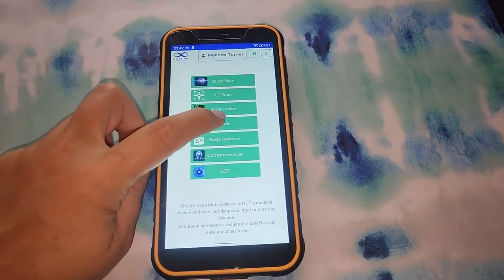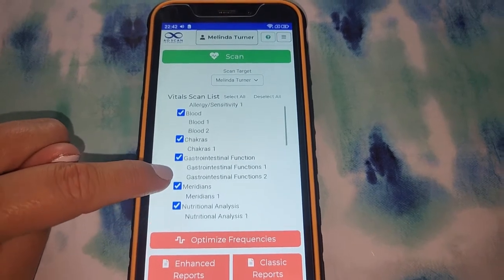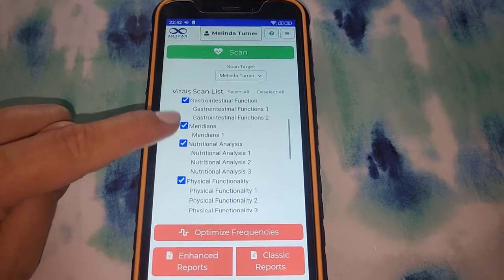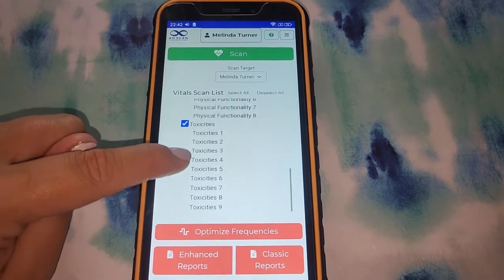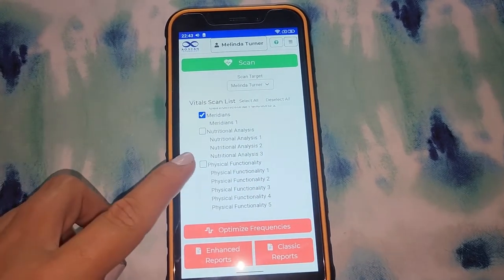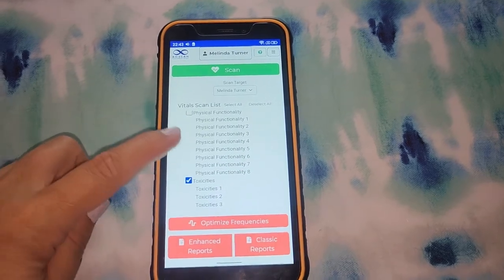Next is the vital scan. As you can see, you can choose what you want to scan for: allergies, food sensitivities, blood, chakras, gastrointestinal function, meridians, nutritional analysis, physical functionality, and toxicities. Let's just choose a couple of these now just for the sake of keeping the video shorter, but I will do future videos that are longer and in more detail of all of these functions.